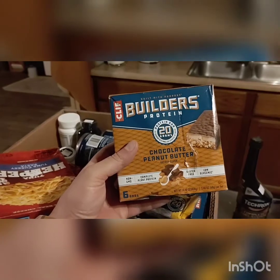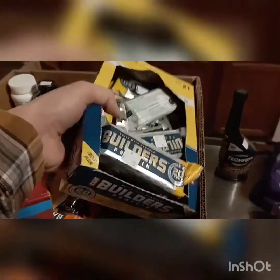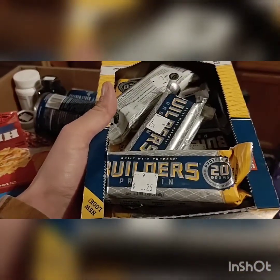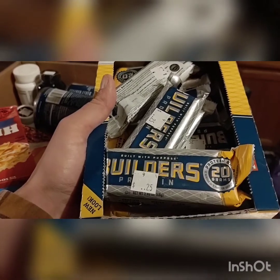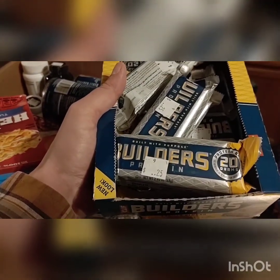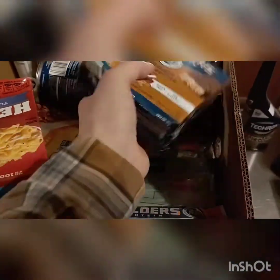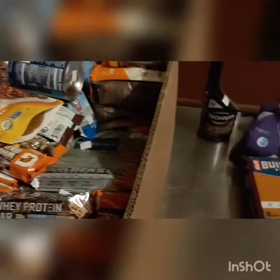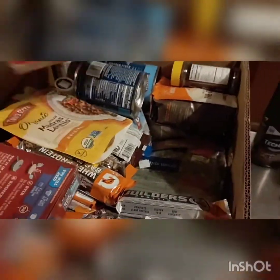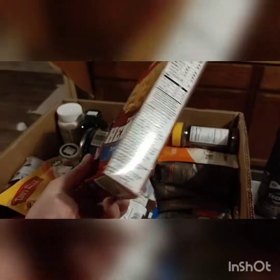Cliff bars — an entire box — two bucks. The price tag shows 25 cents. You're seeing that correctly. I just went ahead and grabbed the box because these are two or three bucks a pop at the store. Another box — that's two dollars. Tuna Helper — one dollar. Just had a bad day sitting on the shelf.